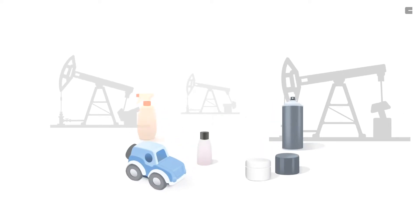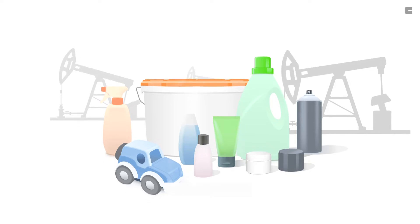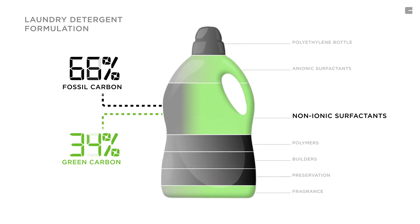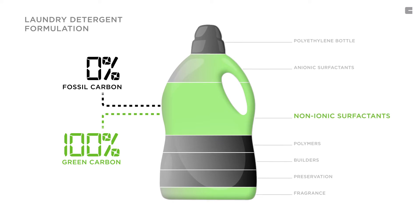From household products and cosmetics to indoor paints. That's why Clariant is driving change in surfactants by enabling a considerable reduction and even complete elimination of fossil carbon through a move to green carbon surfactants.